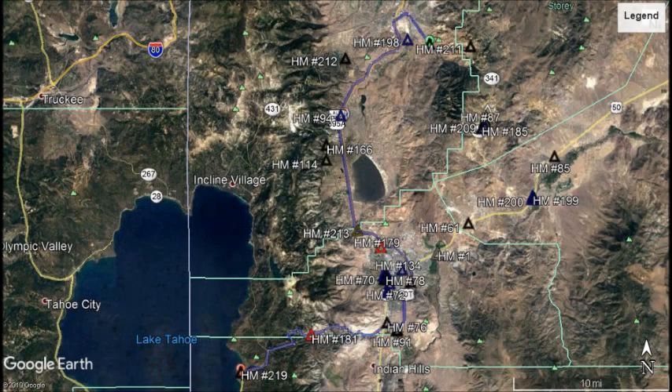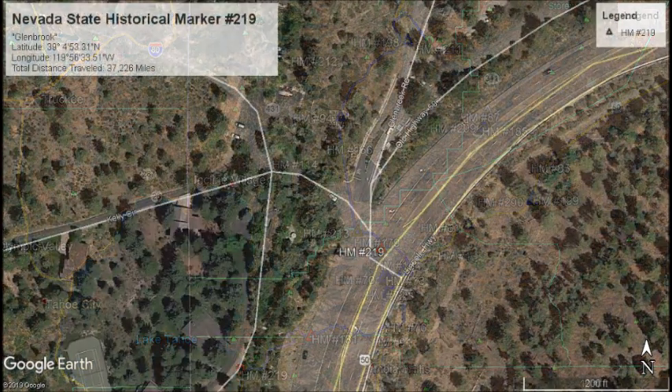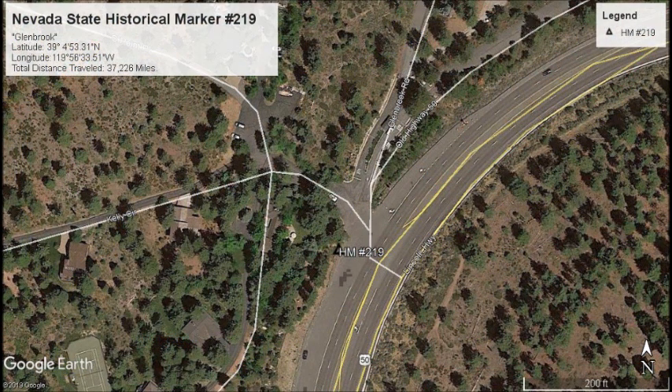Next, let's turn around and travel west to Lake Tahoe on State Route 431. Once at the roundabout in Incline Village, we will need to keep left on State Route 28 for about 11 miles. Then we'll need to turn right onto US 50 and drive close to three miles to Glenbrook Road — and our next marker, marker number 219.